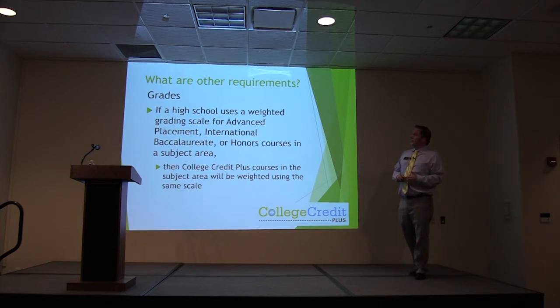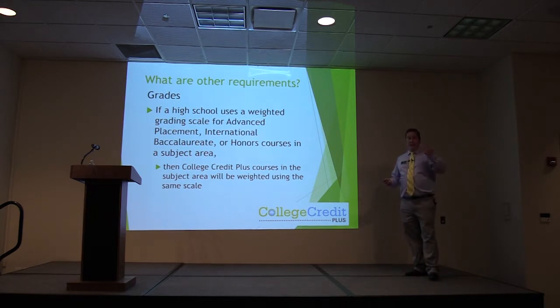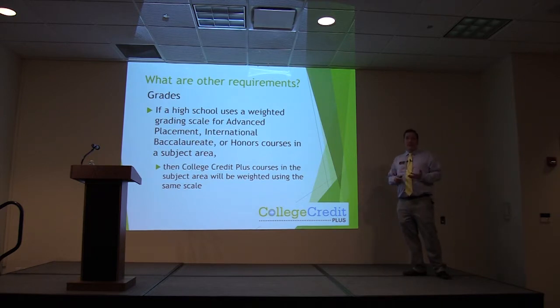If your school uses a weighted grading scale for AP, IB, or honors courses in the subject area, the College Credit Plus course is going to count as a five-point grade. If your school uses a weighted scale for English and you take a college composition course, that will be weighted as a five-point A. For anybody who is valedictorian, salutatorian, or honors-chasing, this is a fantastic way to boost your GPA well beyond 4.0 for scholarship opportunities and honors status.